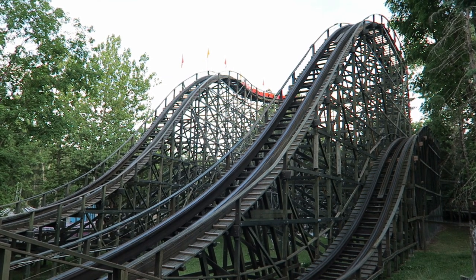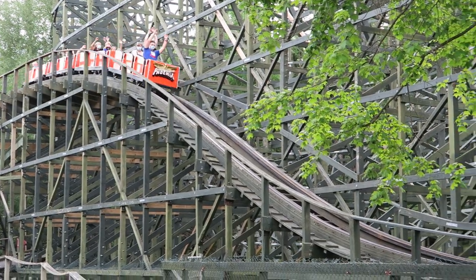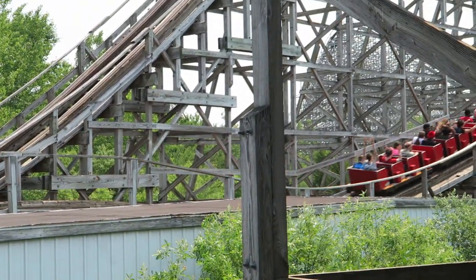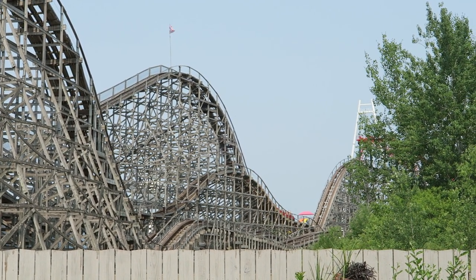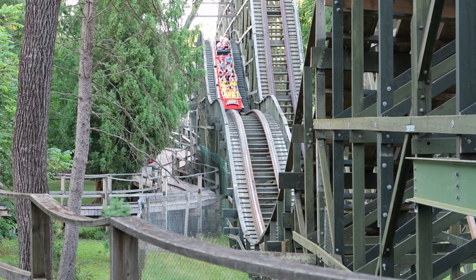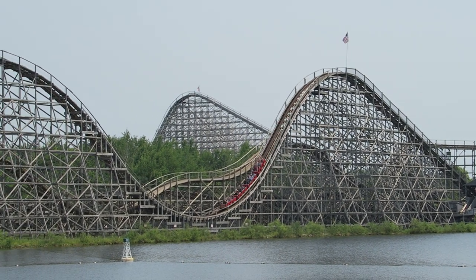Phoenix at Knoebels is currently my most ridden roller coaster. I'm familiar with every drop, turn, and airtime hill on that amazing ride. Wolverine Wildcat at Michigan's Adventure is basically Phoenix in a parallel universe. The two coasters have near identical stats and layouts. But while Phoenix has won the Golden Ticket Award for the World's Best Wooden Coaster multiple times, Wolverine Wildcat doesn't even crack the top 50.